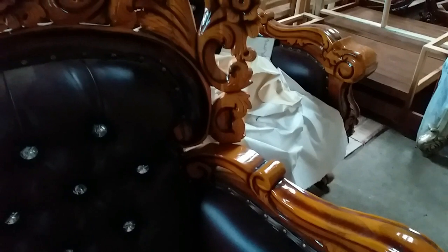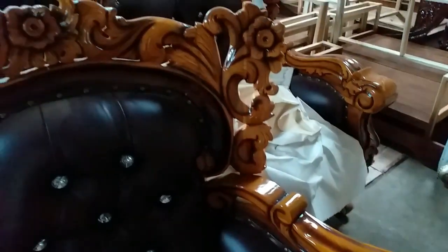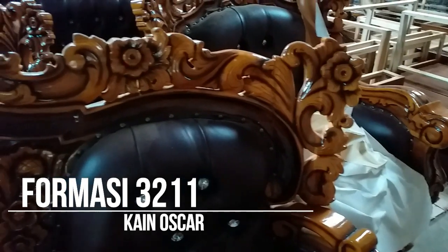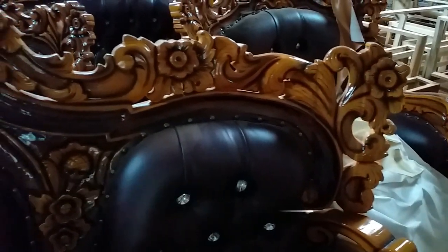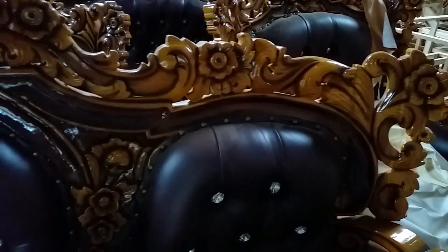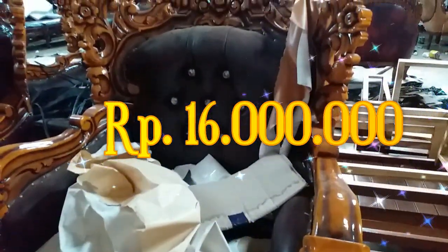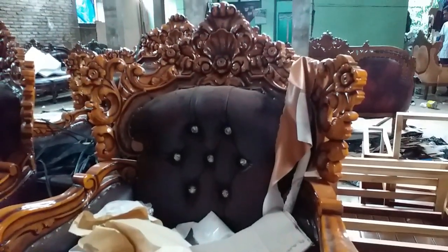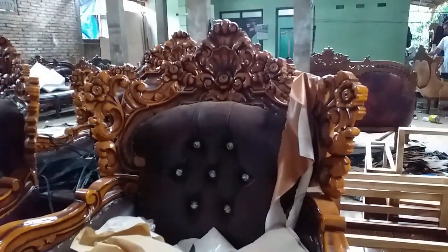Jadi agak kekuning-kuningan, kemudian formasinya 3211 dan kainya pakai jenis Oscar, harganya adalah 16 juta rupiah. Jadi untuk set sofa Barcelona mewah ini tentu bisa Anda beli di Jepara, Jawa Tengah.